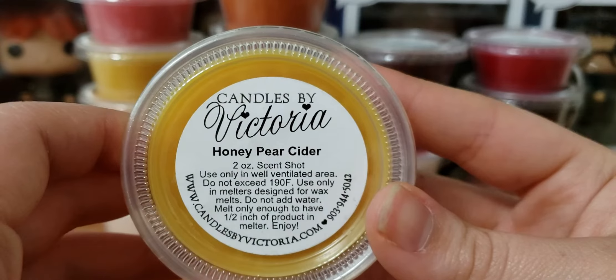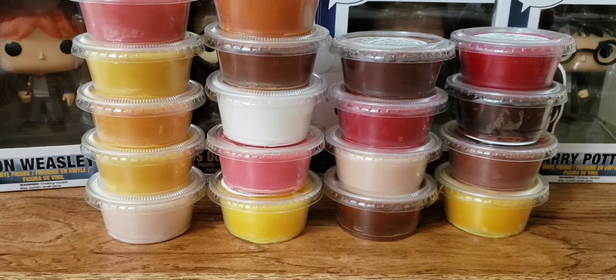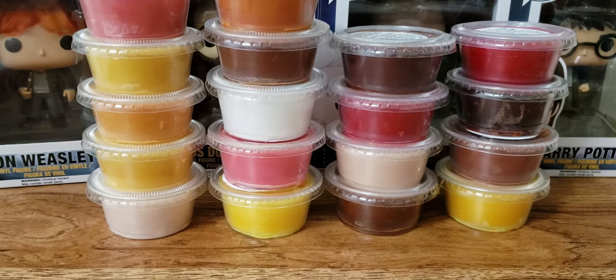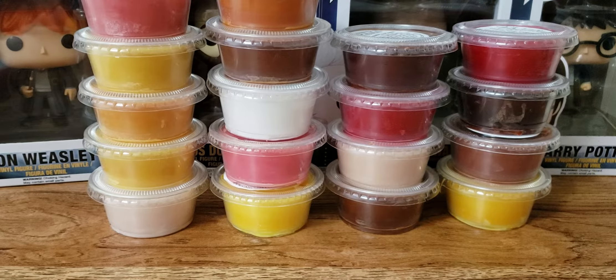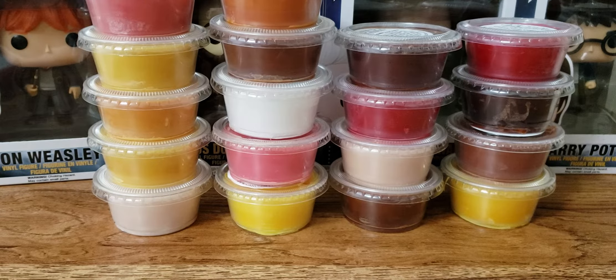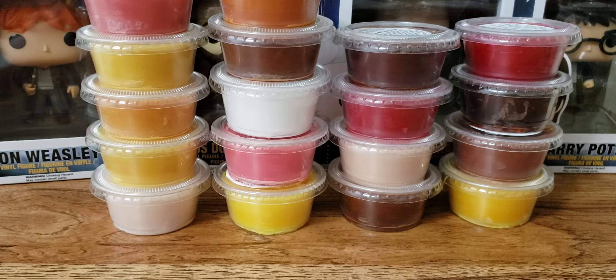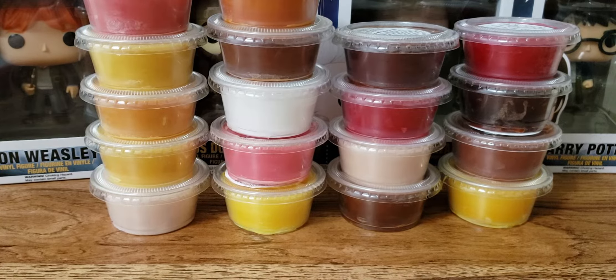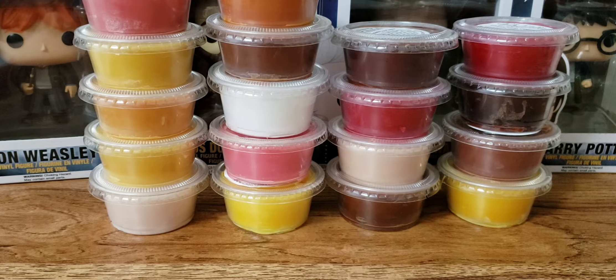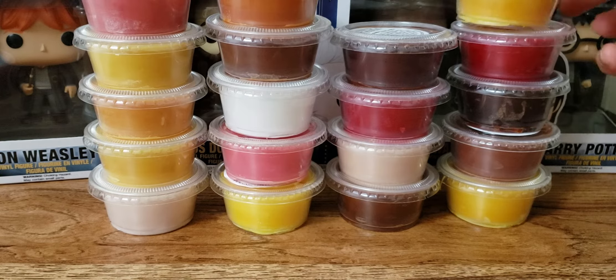Honey Pear Cider — someone told me I had to get this, it's one of their favorites. I asked in the Facebook group what are your favorite scents and someone said this one. Ooh, yes, I can see why. Very cidery pear, quite cinnamon-y, but I'll give it a try still.